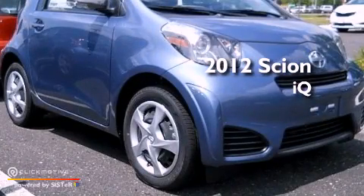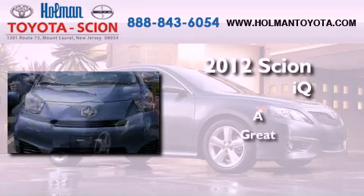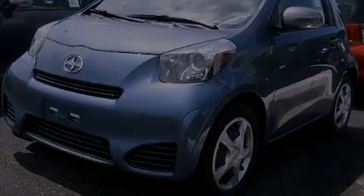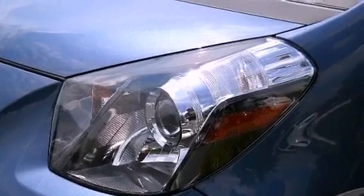This is a brand new 2012 Scion iQ. Features include an iPod-ready stereo system, so you can take your music with you.